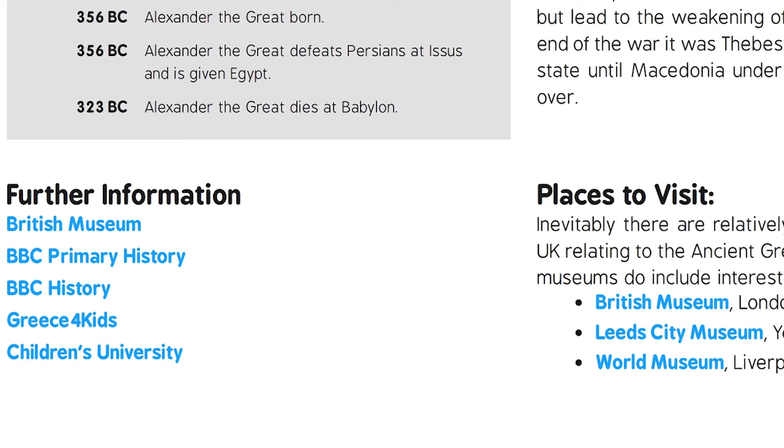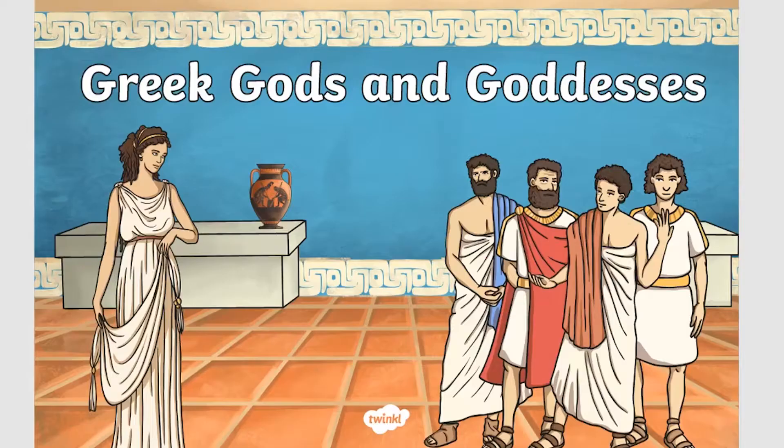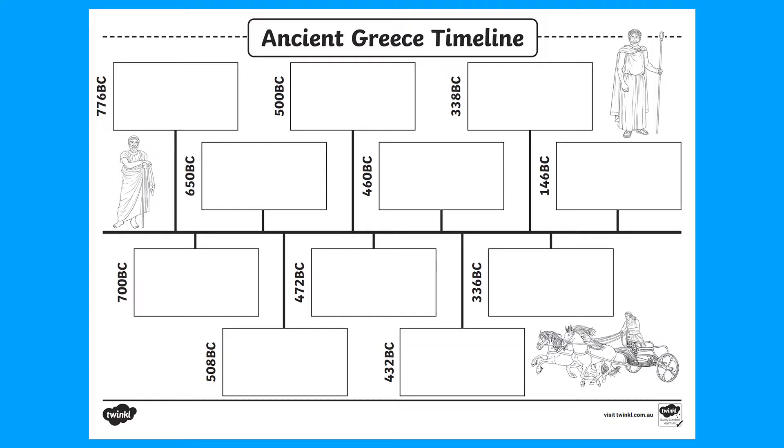Then, with your child, you can learn more about ancient Greece with this timeline presentation. Or learn about the Greek gods like Zeus, Apollo and Aphrodite. Then test your child's knowledge with this timeline activity, or this quiz.